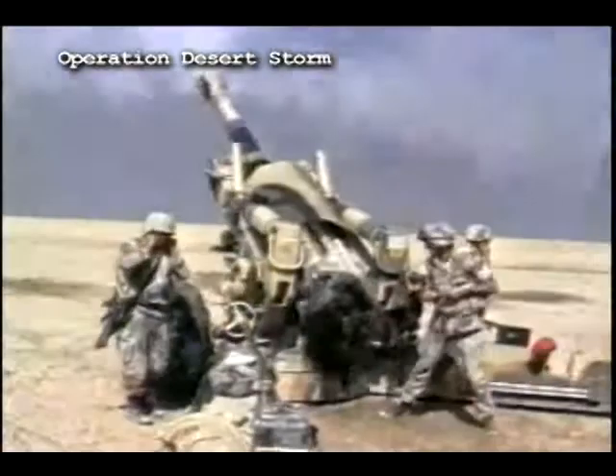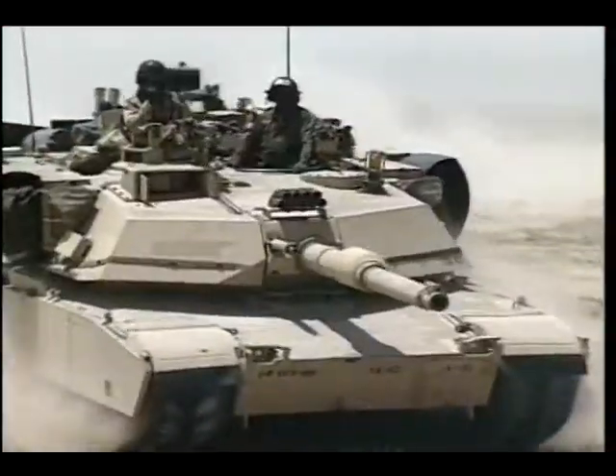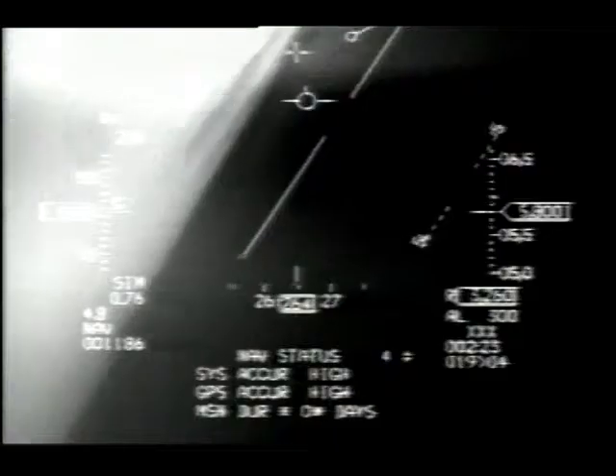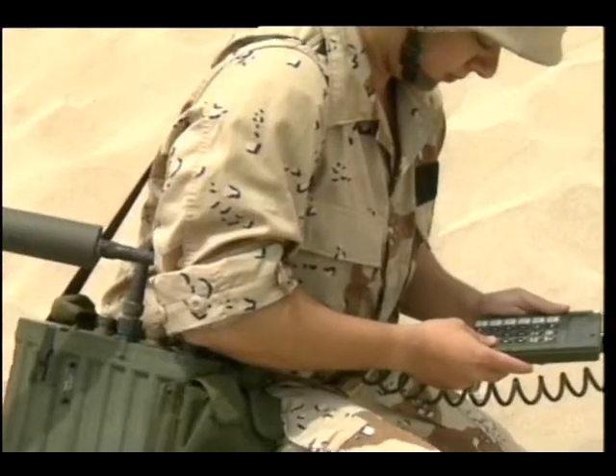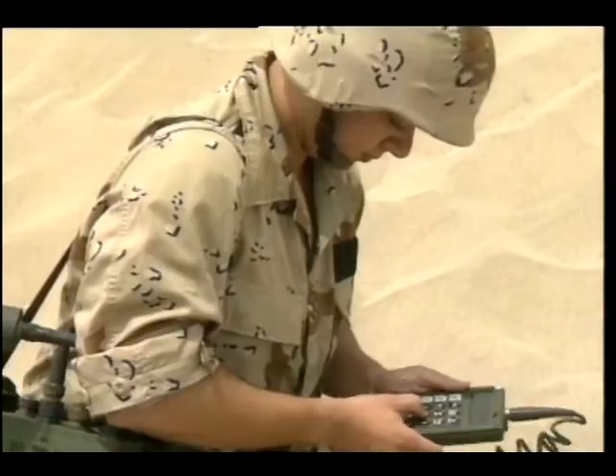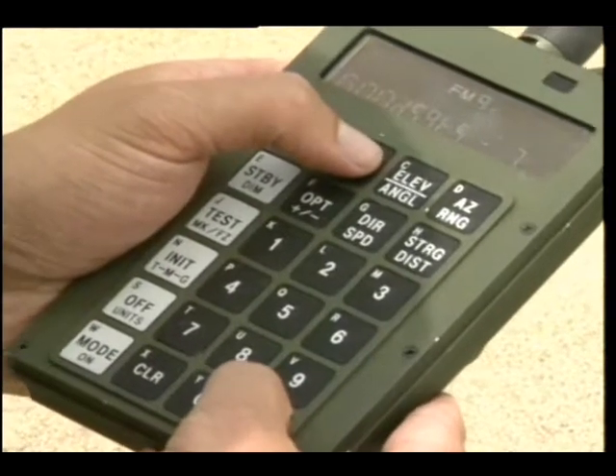Operation Desert Storm was the first major test of space support in a large military campaign. During the Gulf War, United Nations military forces, led by the U.S., operated in a vast, featureless desert. The troops came to rely heavily on small, lightweight GPS navigation receivers. GPS-guided bombs and cruise missiles hit their targets with precise accuracy.